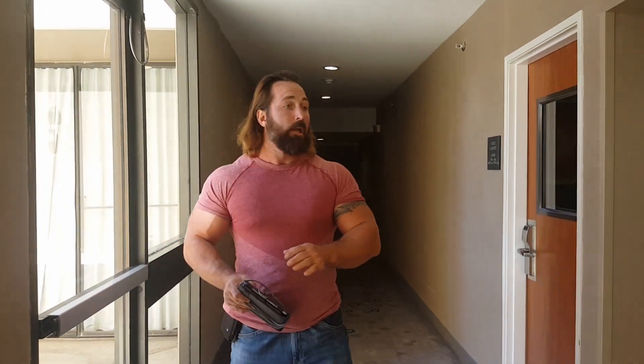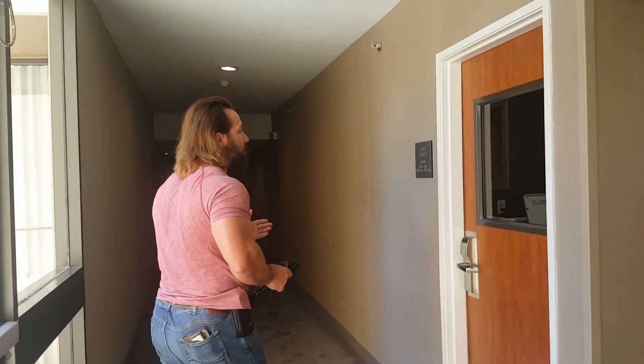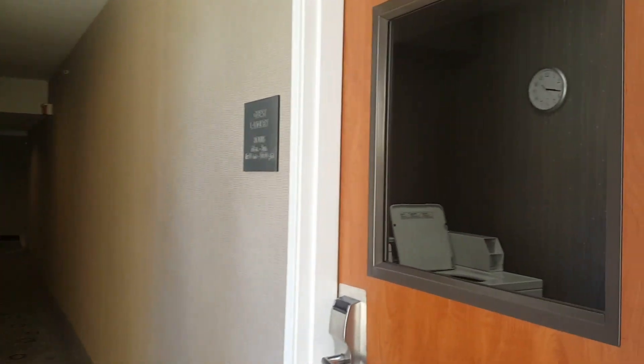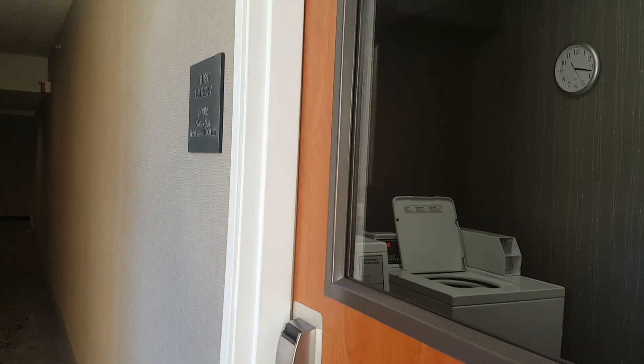Another really good point about this particular Marriott here in Oxford is that you also have a guest laundry service, which is nice to do your laundry while on the road or if you're here for an extended period of time.